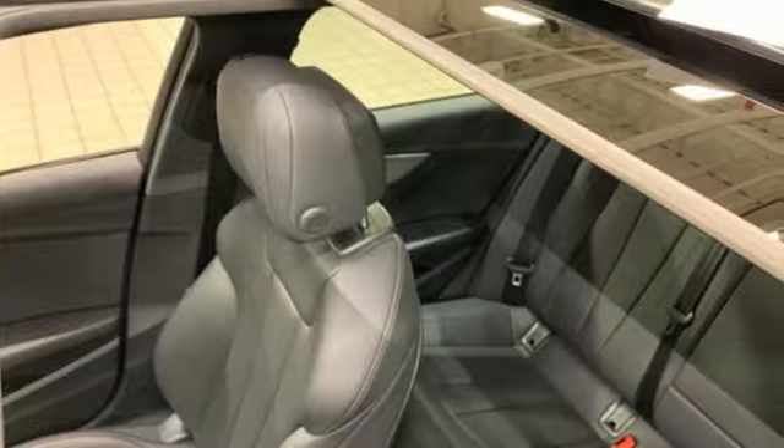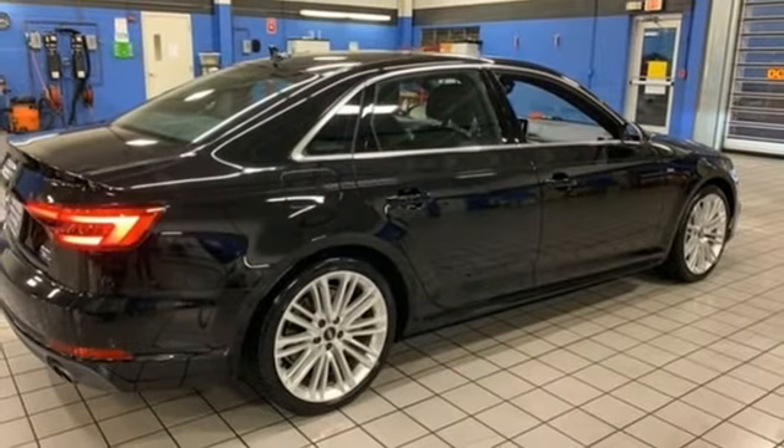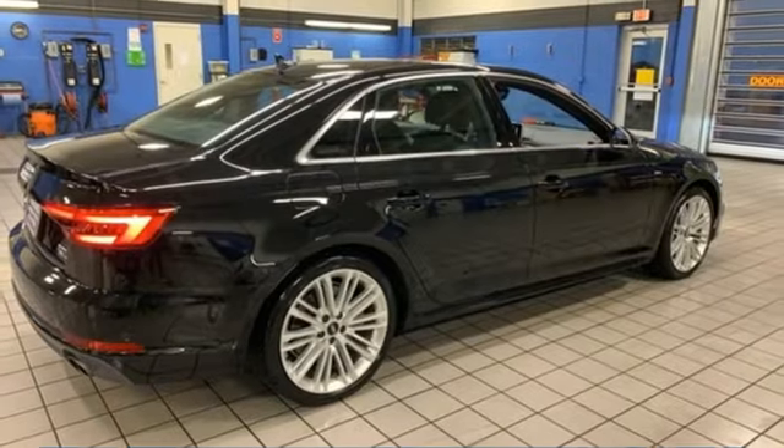This captivating A4 is the sedan that over delivers on luxury and performance. Hurry in today and see it for yourself.